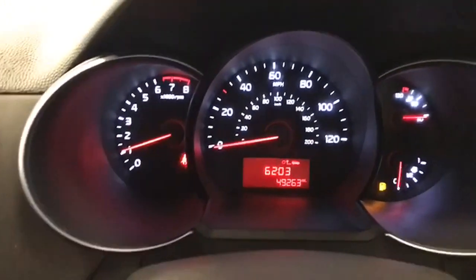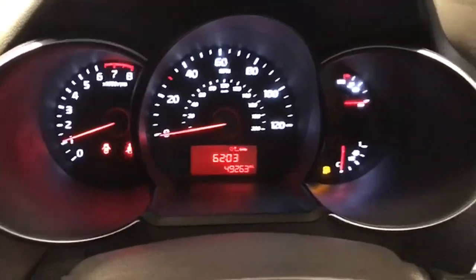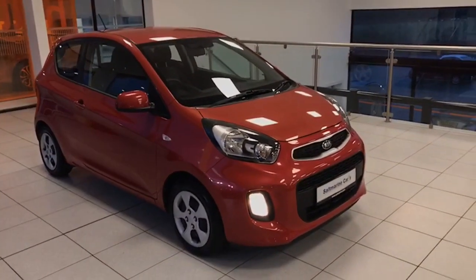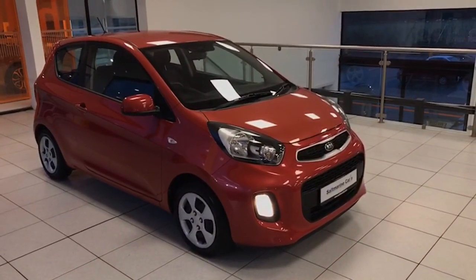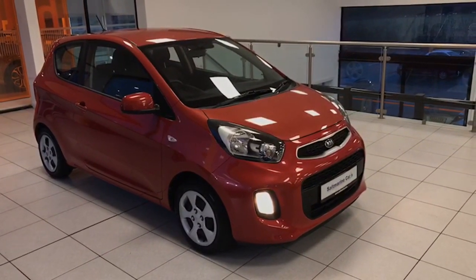So there it is folks — our super little 2016 Kia Picanto, one litre, with free road tax, MOT until August, just serviced and ready to go. It's just done 49,263 miles.